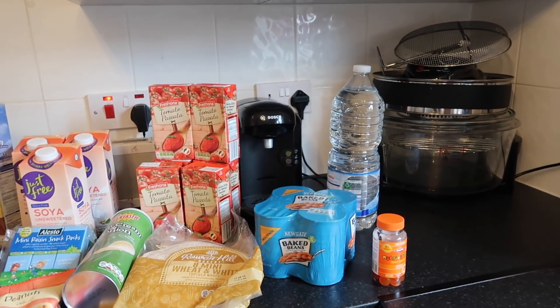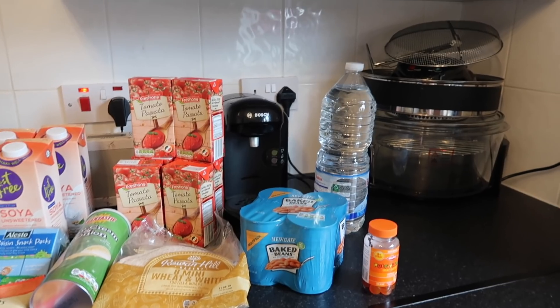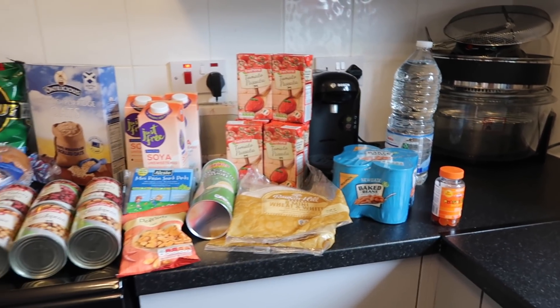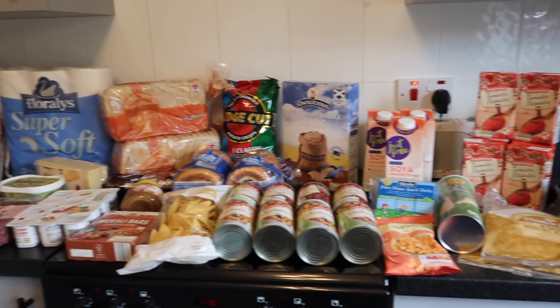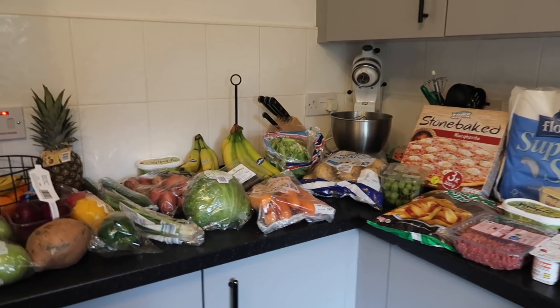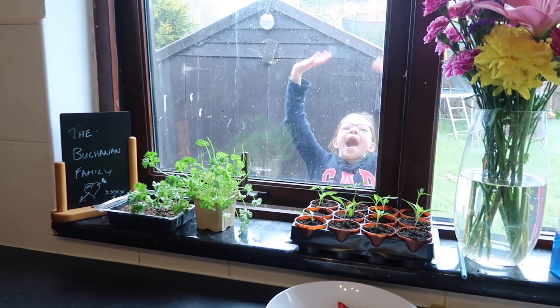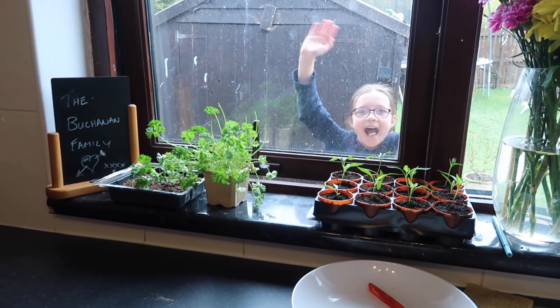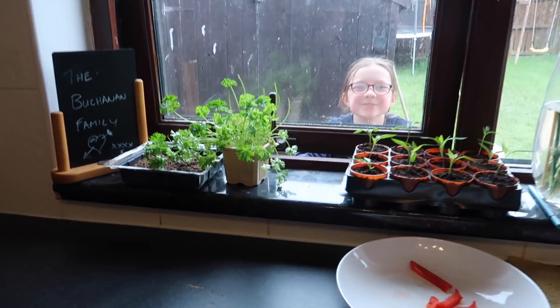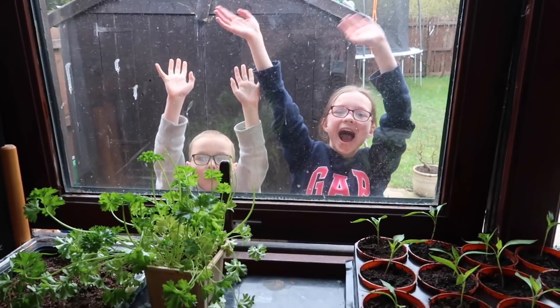And finally, a two-litre of water for Thomas for work — he takes it with him, fills it up a couple of times, then recycles it because you're not really meant to refill them. So that's everything in my haul today! Just under 50 pounds. I didn't need a lot of stuff this week. I hope you enjoyed the haul — if you did, make sure to give it a thumbs up and I'll see you tomorrow for a new video. Say bye everyone — bye guys!